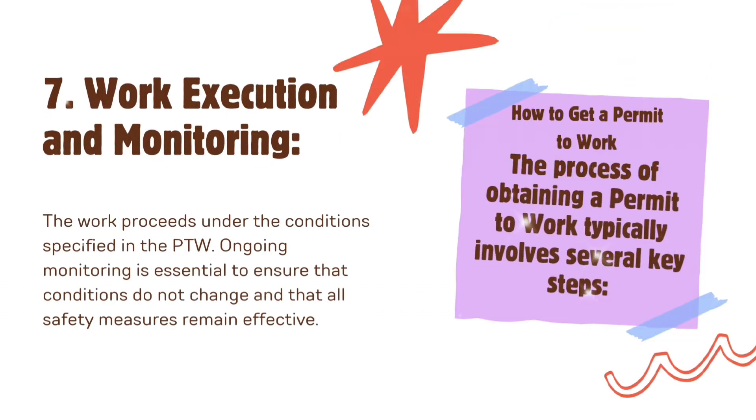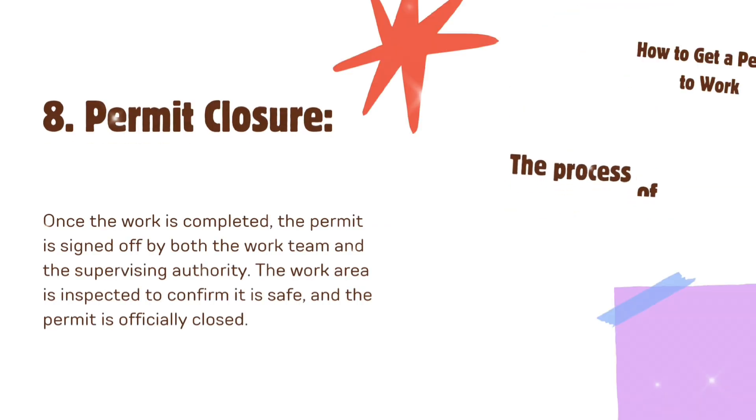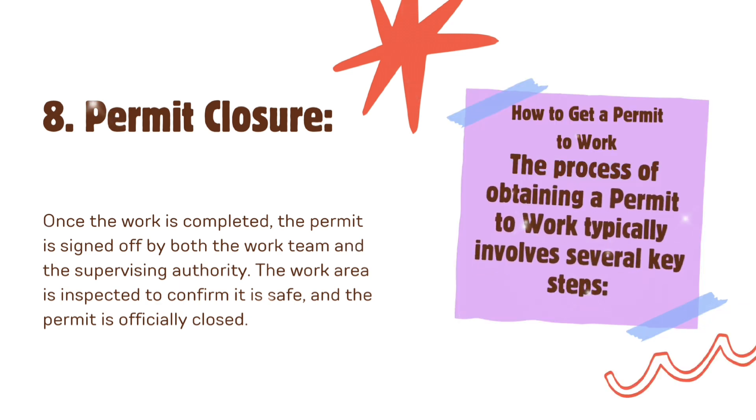Seventh, work execution and monitoring: the work proceeds under the conditions specified in the PTW. Ongoing monitoring is essential to ensure that conditions do not change and that all safety measures remain effective. Eighth, permit closure: once the work is completed, the permit is signed off by both the work team and the supervising authority. The work area is inspected to confirm it is safe, and the permit is officially closed.